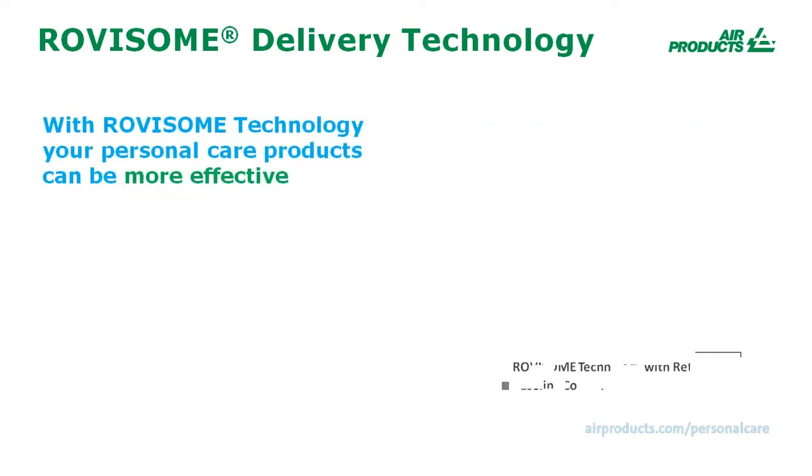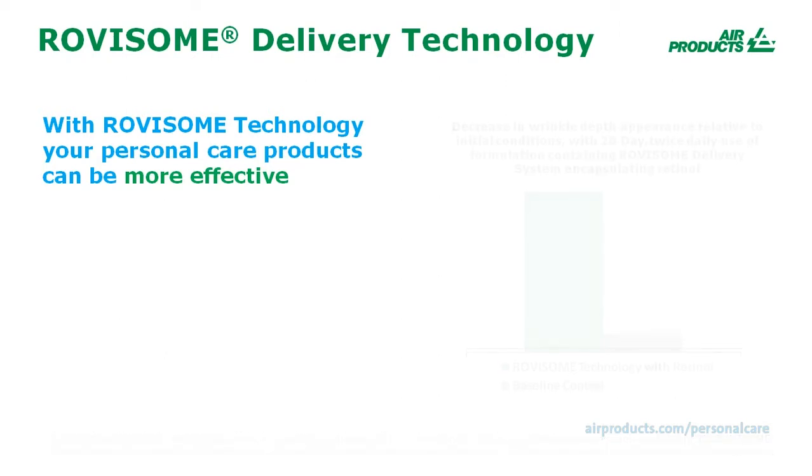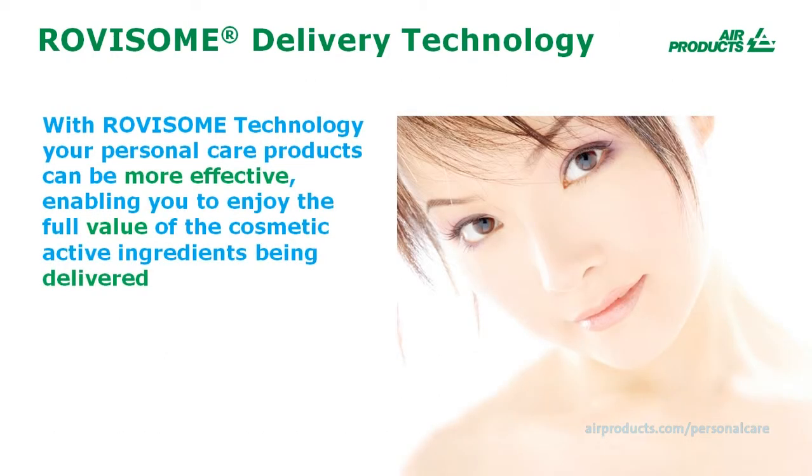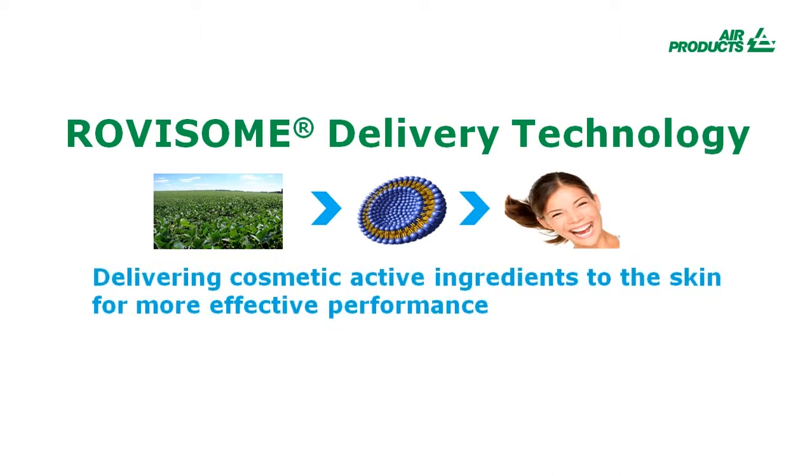With Rovisome Technology, your personal care products can be more effective by providing cosmetic actives with longer-lasting stability and enabling them to reach into the skin where they can deliver better results with lower irritation. This can enable you to enjoy the full value of the cosmetic active ingredients in your personal care products and can lead to better results for consumers. Rovisome Delivery Technology: delivering cosmetic active ingredients to the skin for more effective performance.